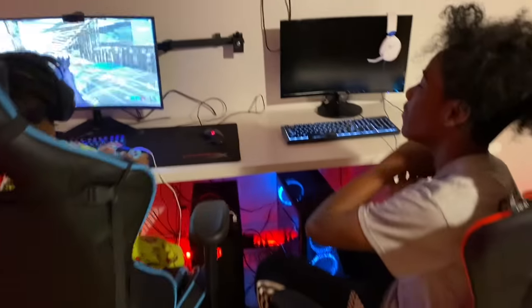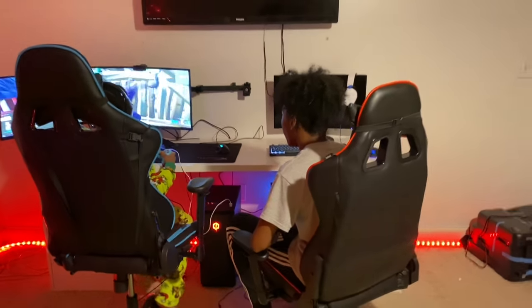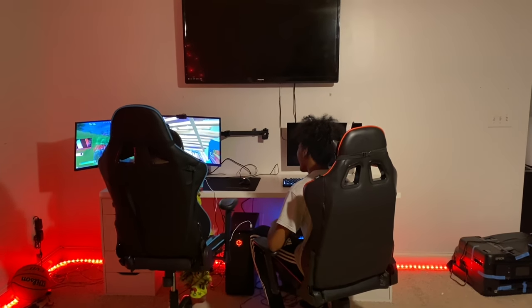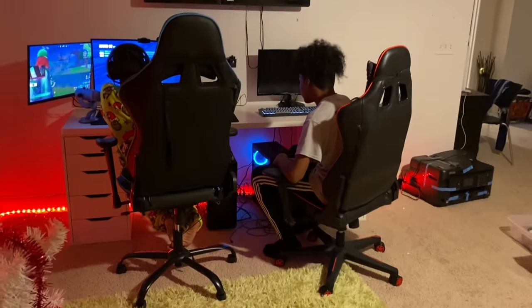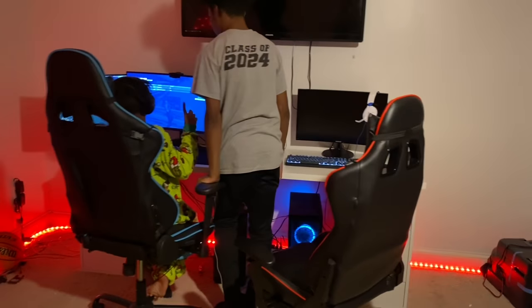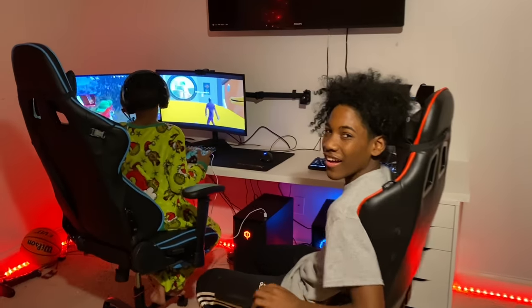So you guys, this is their setup so far. They decided that they want to do it together and then put other stuff in Tana's area. So let us know what y'all think so far — are we gonna get it together? We hope y'all like it.